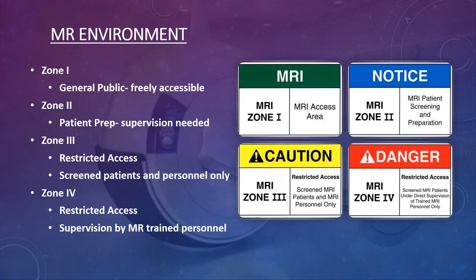The MRI department itself is divided into four zones — safety zones that feed up to the magnet. These were created back in 2001, and many older sites were not designed this way, so they must do their best to regulate zone control within existing layouts.